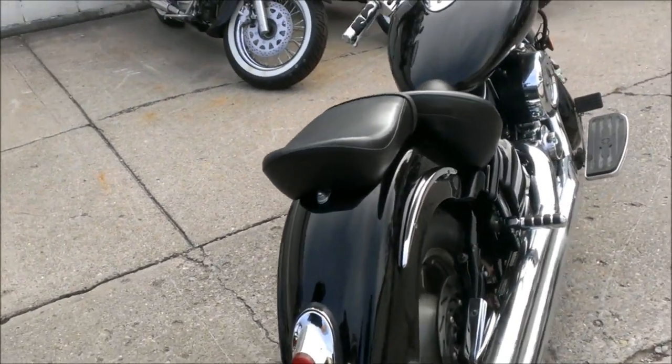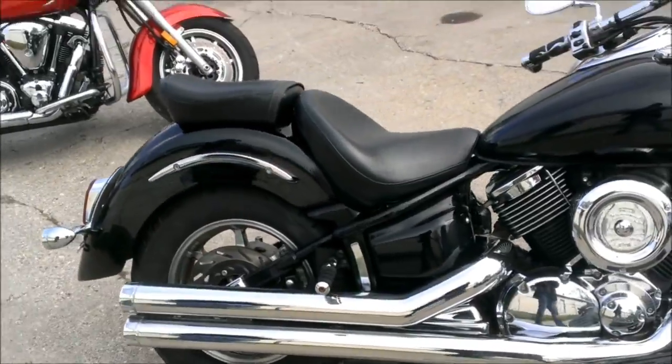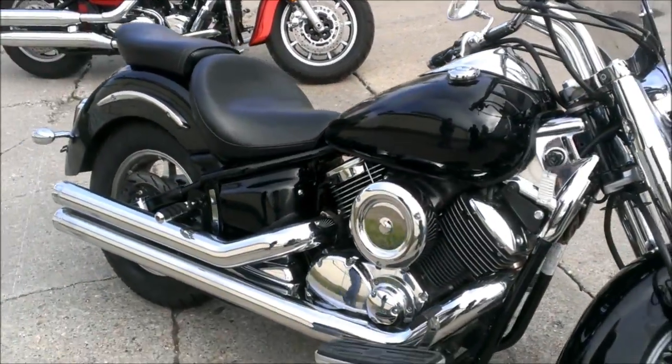Just serviced at an authorized Yamaha dealer, inspected, all fluids changed, and includes a 6-month warranty. What are you waiting for? Great bike for only $49.99.